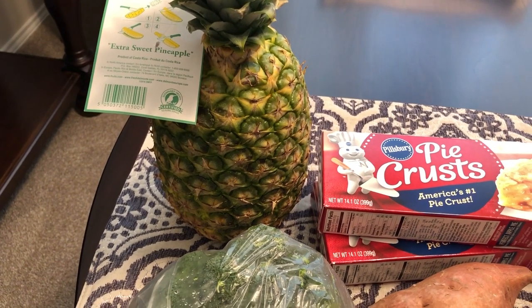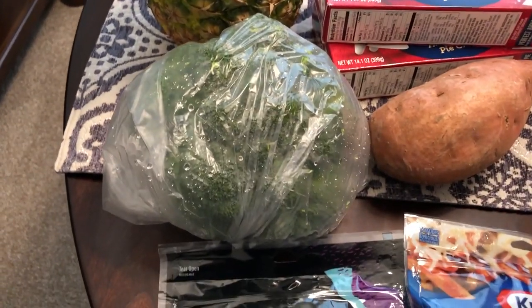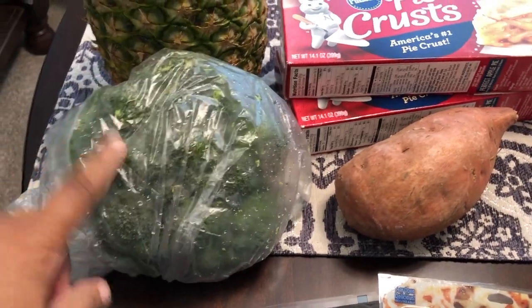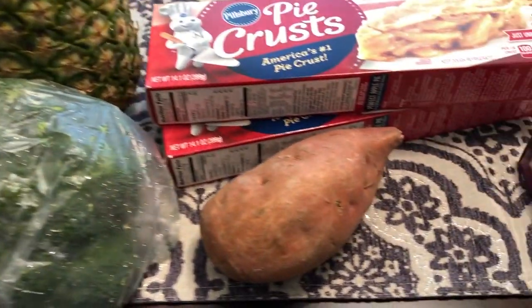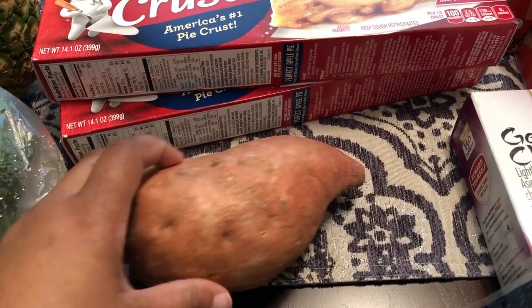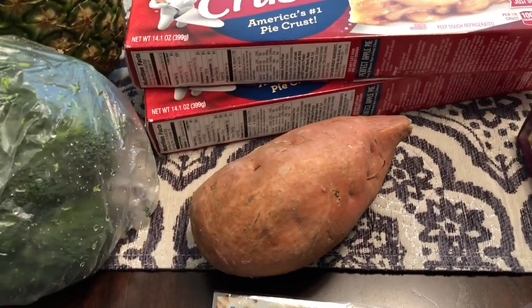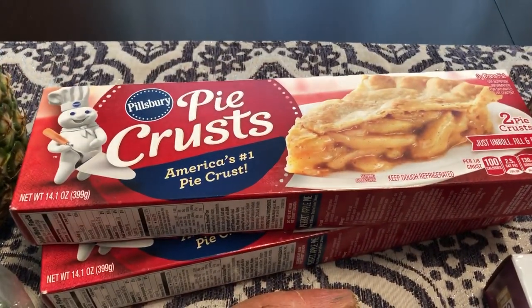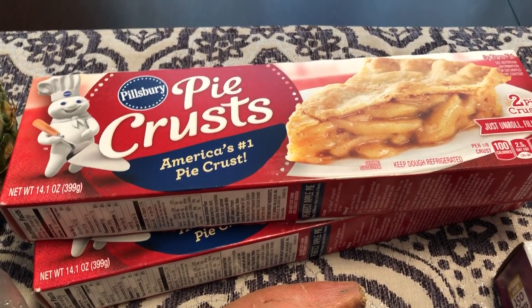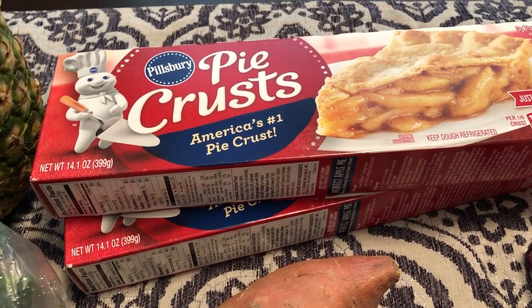I'll cut it up and put it in Tupperware. I also got just one broccoli crown — that was 72 cents — and a sweet potato because I'm thinking of making some sweet potato pies. I already have one in the refrigerator and I needed one more. I also have some Pillsbury pie crust, and these were on sale for $2.49 each, which is a steal if you've ever bought these before.